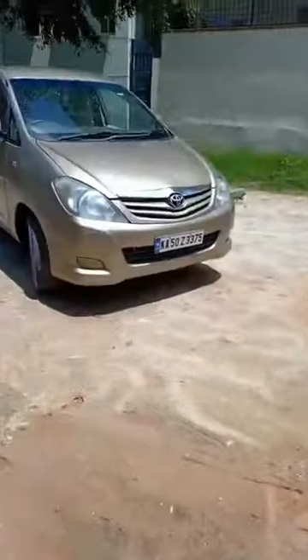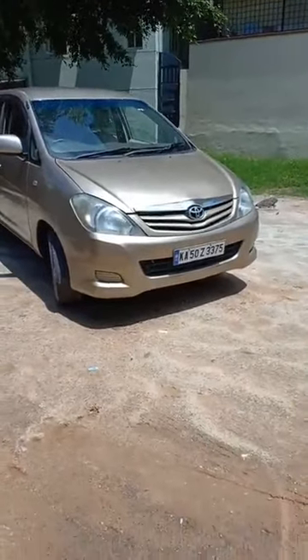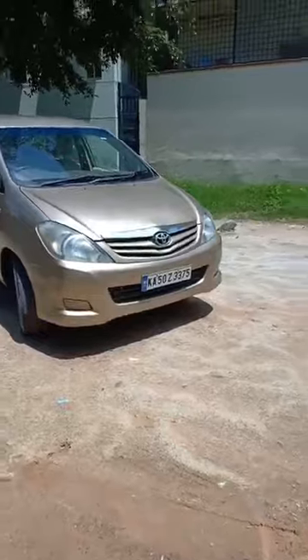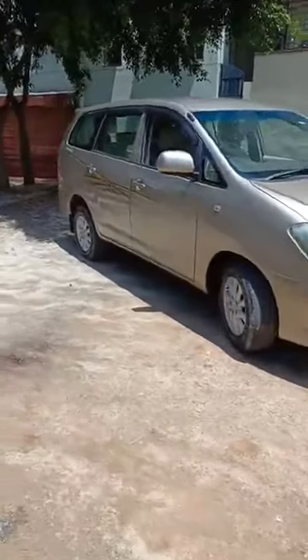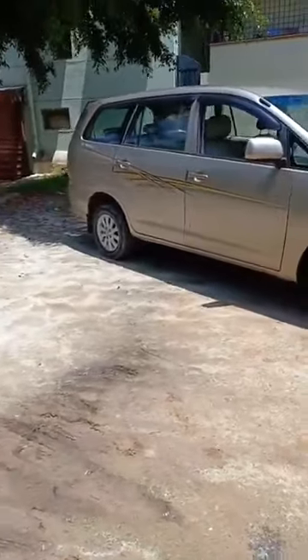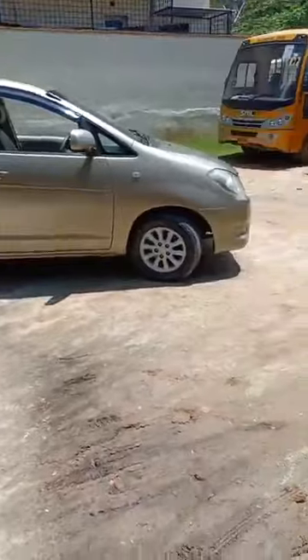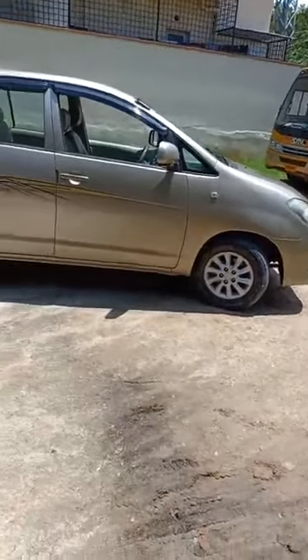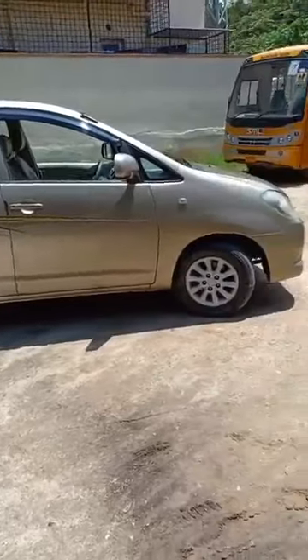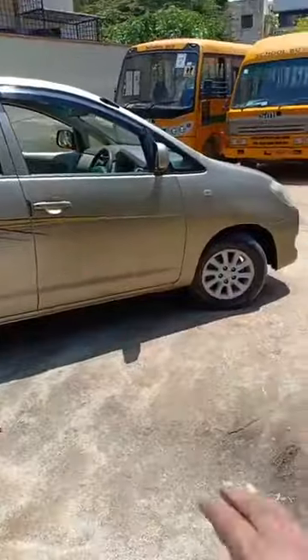This is the beautiful 2011 model Toyota Innova 2.5-liter G4 series diesel engine. It comes with a four-cylinder DOHC 2KD-FTV diesel engine — unlike the turbo intercooler engine introduced from 2012 onwards.